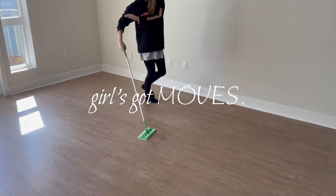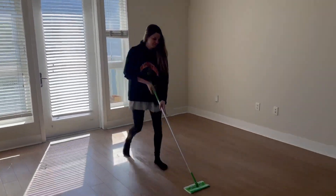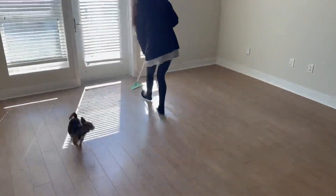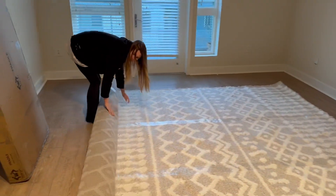Getting ready to decorate by cleaning, and if you're not pretending life is a musical while you're cleaning, you're doing everything wrong. This rug is everything.